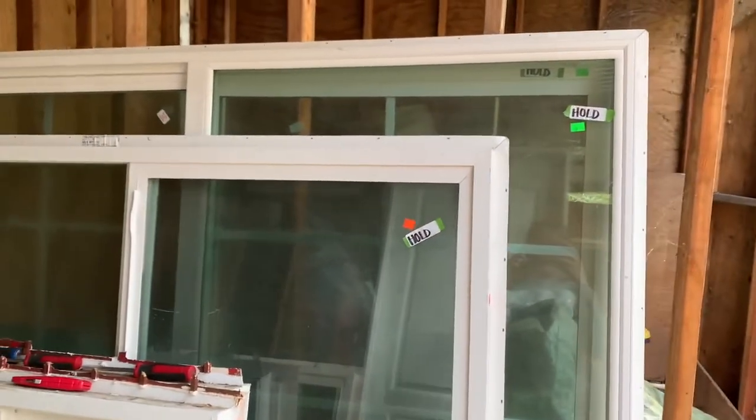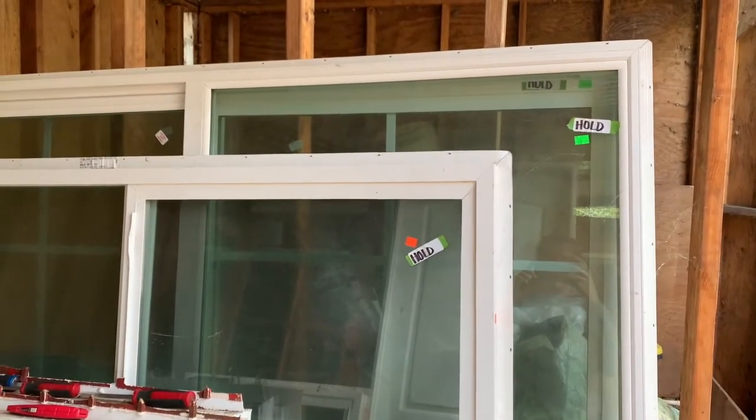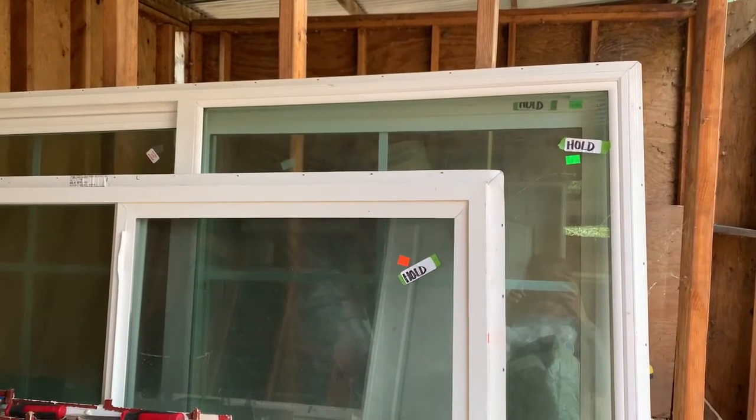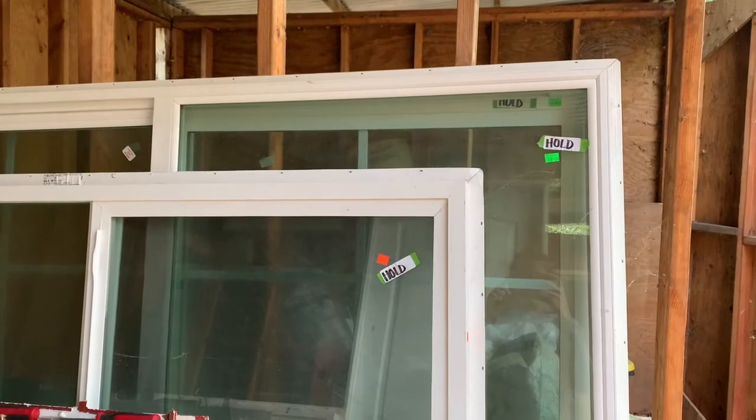Here are some of the windows we got at the Restore. They were brand new. I kind of picked and chose what I wanted, but they didn't match — they weren't all the same brand. But I wasn't really worried about that because with this type of build, you just can't be too worried about that.